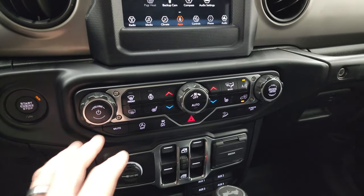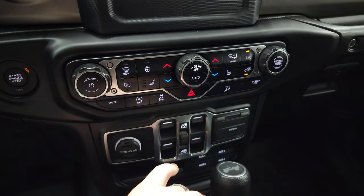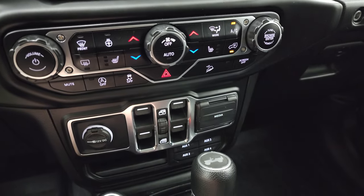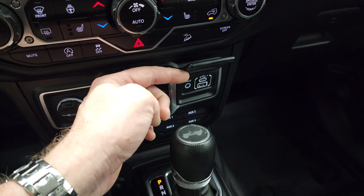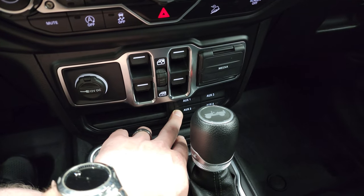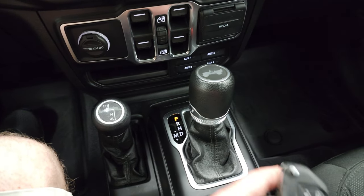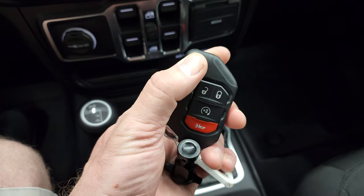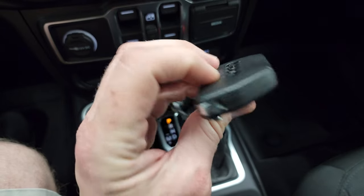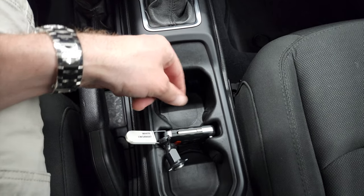You have push button start, climate controls, heated seats, heated steering wheel buttons, start-stop capabilities, stability control, and downhill assist control. You can turn the screen off altogether. It comes with an AUX jack, USB, and USB-C jack, plus four auxiliary outfit switches as part of the trailer tow group. It has an eight-speed automatic transmission and a 4x4 shifter on the floor, with keyless entry and remote start on the flipper key fob.